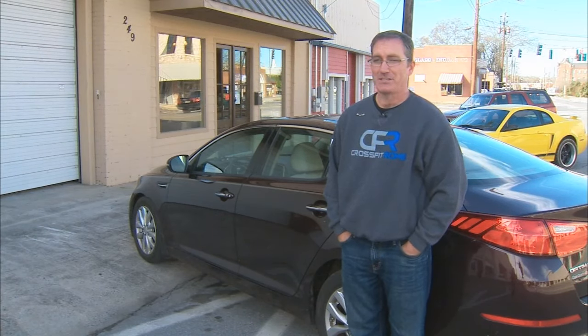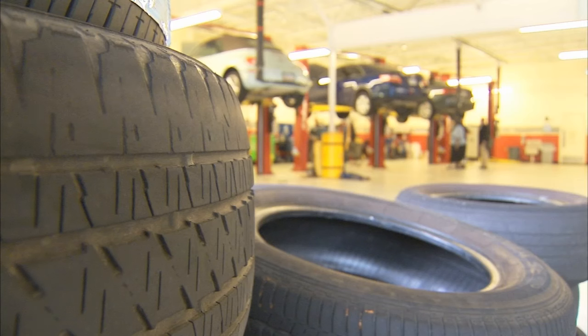I was shocked. I mean, I just said, you've got to be kidding me. I never thought it was a question I had to ask. That question: does this car come with a spare tire?